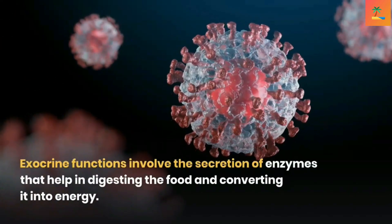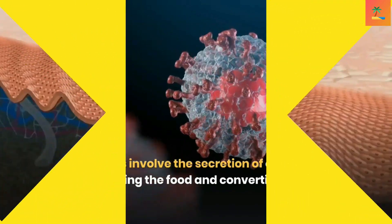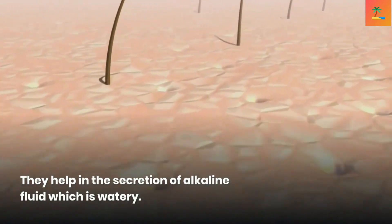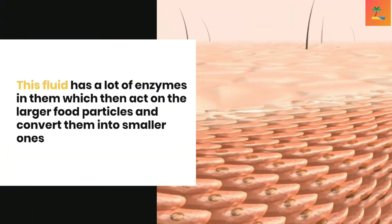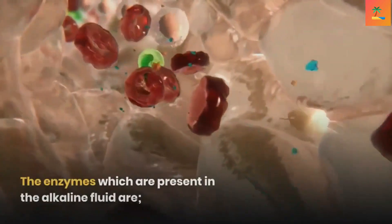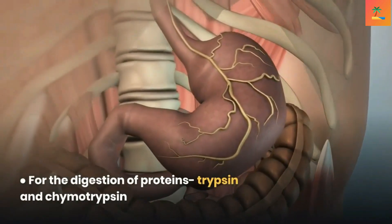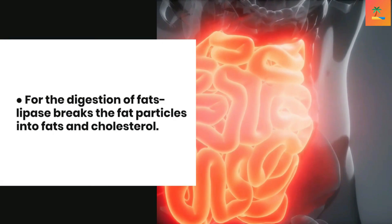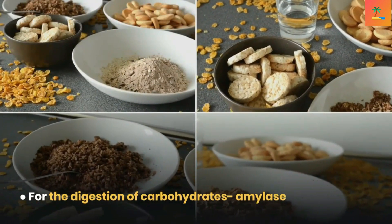Exocrine functions involve the secretion of enzymes that help in digesting food and converting it into energy. They secrete an alkaline, watery fluid containing many enzymes that act on larger food particles and convert them into smaller ones. The enzymes in this alkaline fluid include trypsin and chymotrypsin for protein digestion, lipase for breaking fat particles into fats and cholesterol, and amylase for the digestion of carbohydrates.